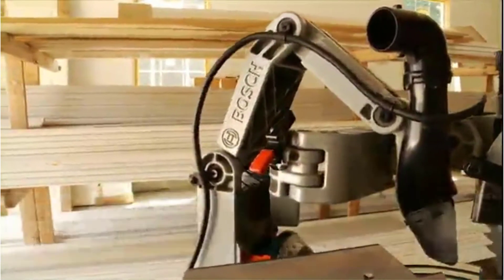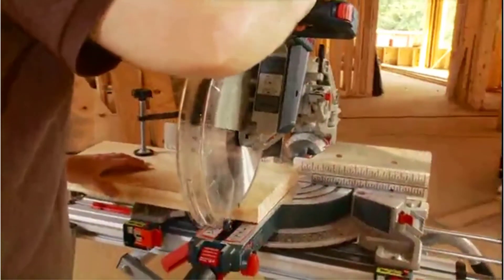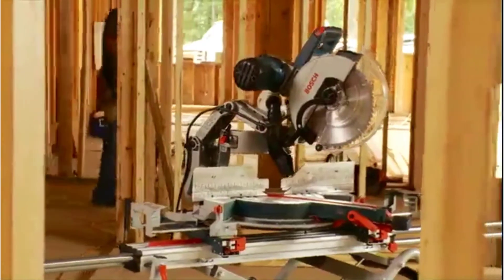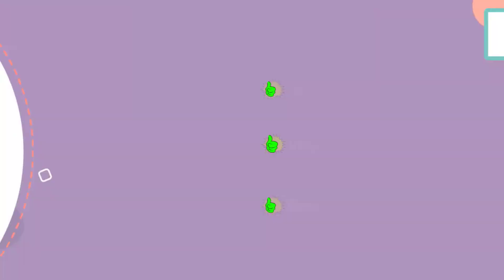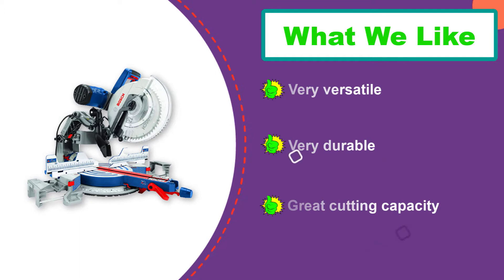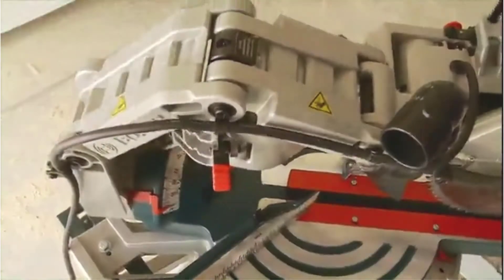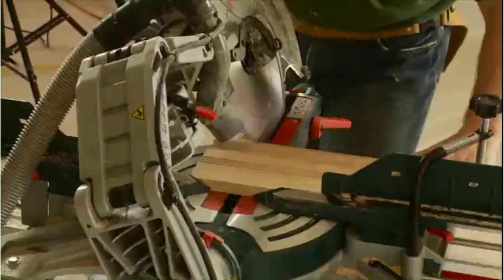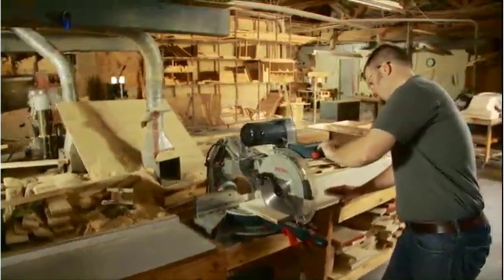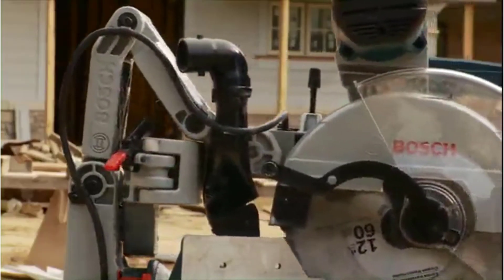One thing that can be said about the Bosch Compound Miter Saw is that it does have a lot of power. It has a great 15-amp motor that can deliver up to 3,800 RPM of no-load blade speed. It is definitely a powerful miter saw that will be able to cut through most anything you put in its path. This Bosch Compound Miter Saw is built with extremely high-quality materials, has a really solid base and frame, and all components used are tested for durability. The Bosch Compound Miter Saw is a bit heavy, as it weighs nearly 90 pounds, and it is not the smallest or most portable miter saw out there.